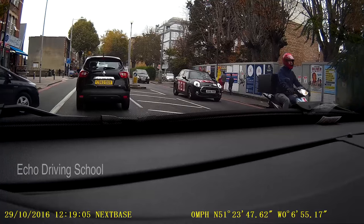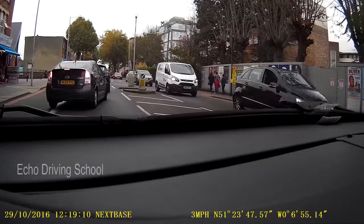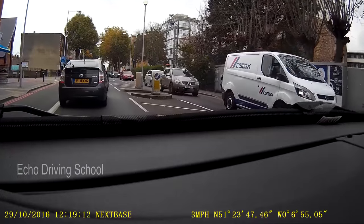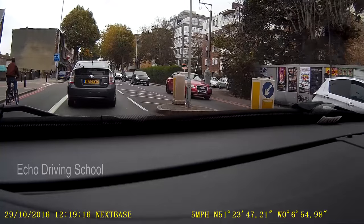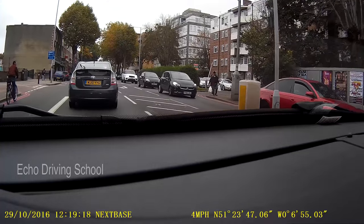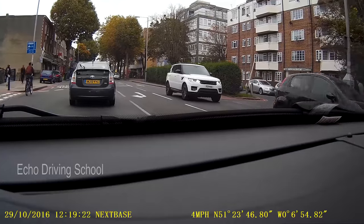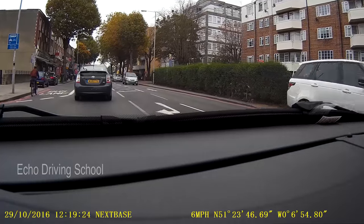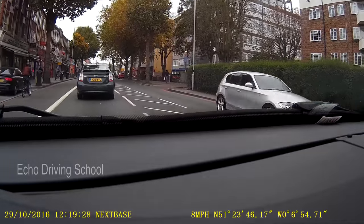I've got another guy who's just coming out into my lane, so I'm going to allow him to pass and make progress. Got a cyclist on the left. These are all hazard perception situations — this is why you have been doing the hazard perception, so that in reality you understand how to look out for hazards that will be on the road.